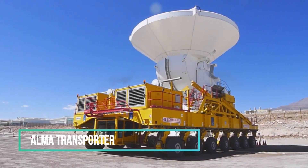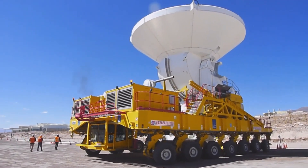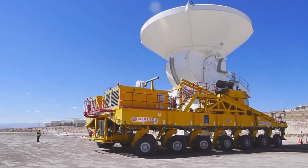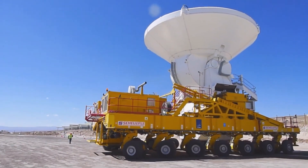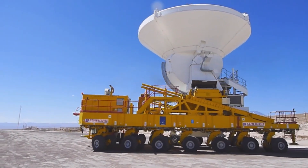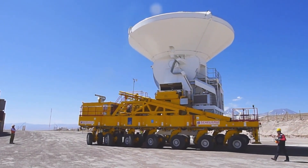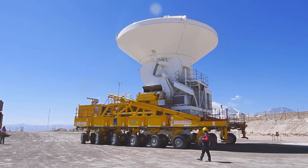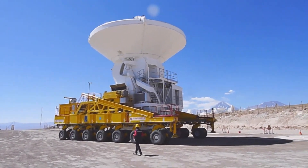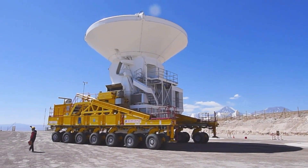Boasting a selected weight of 130 tons, the ALMA Transporter emerges as an exceptional choice for transporting colossal radio telescopes. With its remarkable load capacity, it rightfully earns the title of a heavyweight in the transportation realm. What's truly surprising is that despite its substantial dimensions, the equipment ensures a remarkably smooth and safe ride. The primary emphasis in developing this transporter was placed on achieving smooth and secure transportation, a critical consideration given the high value of the cargo it carries.